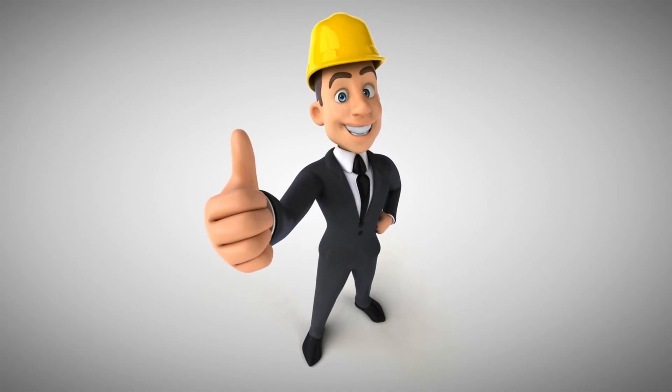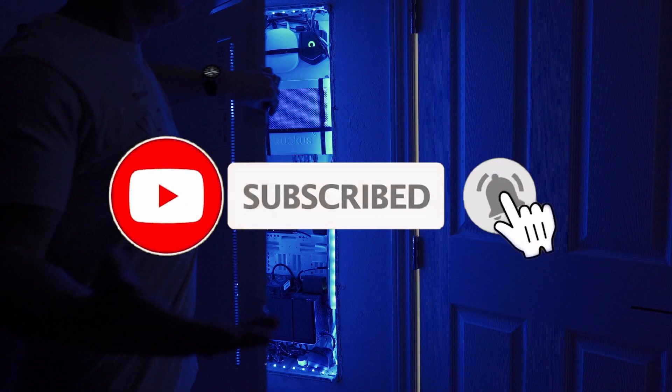Thanks so much for watching, guys. If you like this kind of content, make sure to give a thumbs up, share it, and hit subscribe to keep this channel alive. Thanks for watching and I'll see you in the next video real soon.